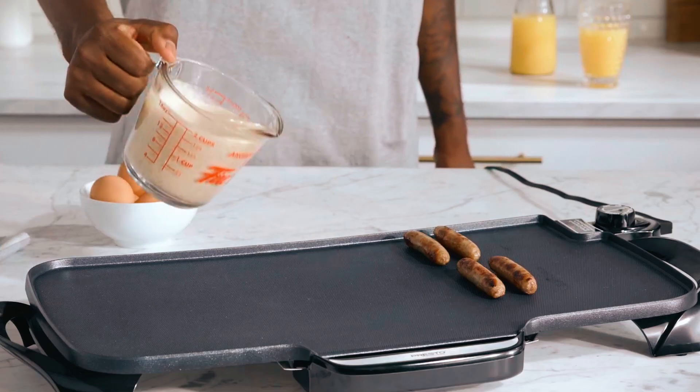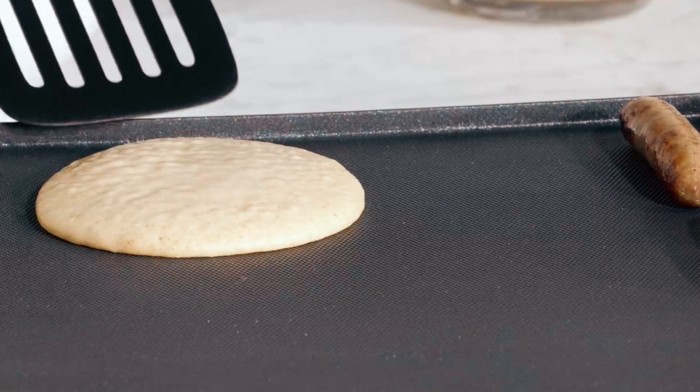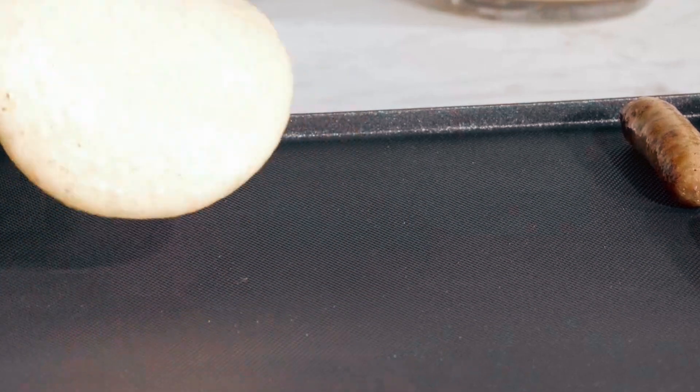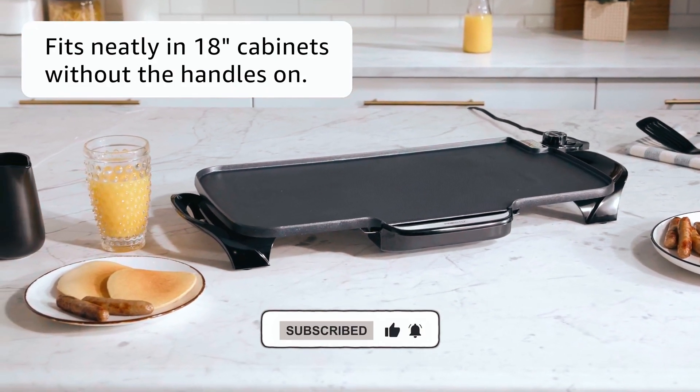The griddle has fully removable handles, which makes it easy for storage and cleaning. The handles simply slide on and off with no tools required, and with the handles off, it fits nicely inside most standard 18-inch kitchen cabinets.